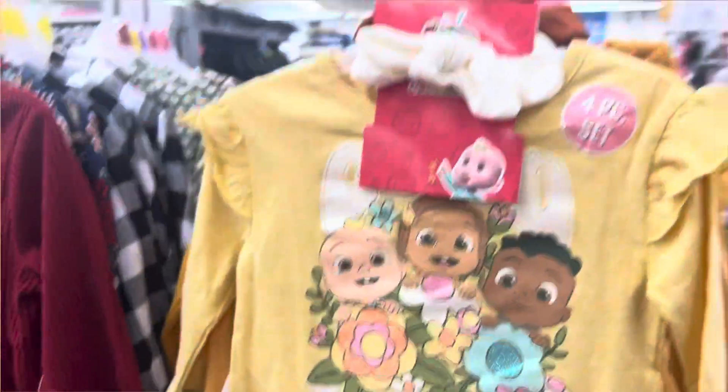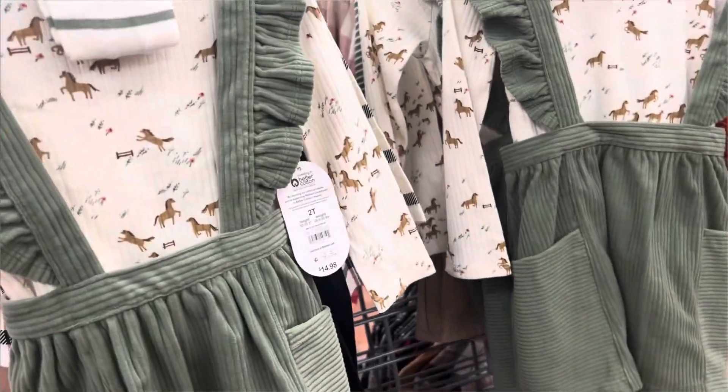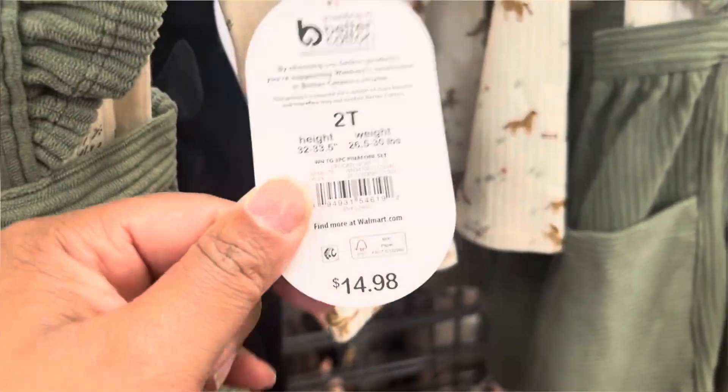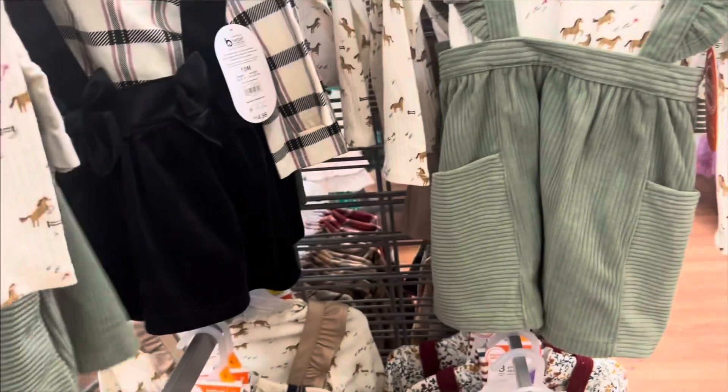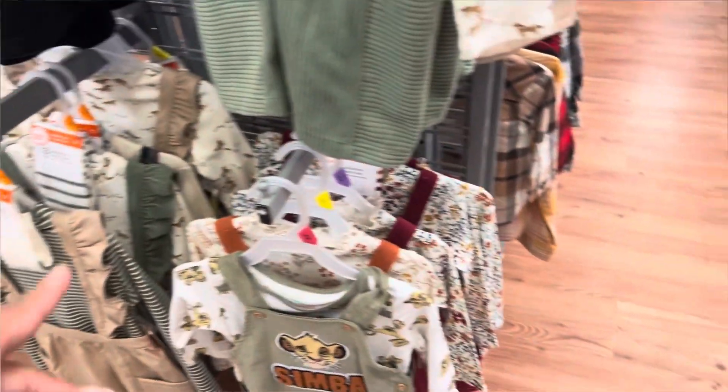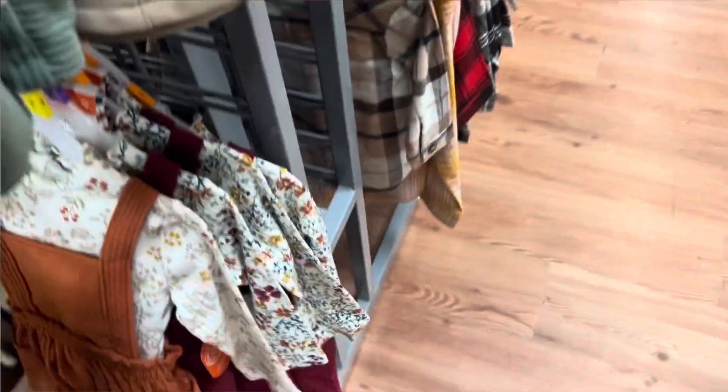They also have it in Coco Melon — it's the four-piece set. With this one you get the leggings, the skirt, the shirt, and also the hair bow. They have this set — these are cute. The sign says $11 so it might ring up $11, but the tag also says $14.98. They probably marked them down, not sure. These are real cute, they got different kinds.